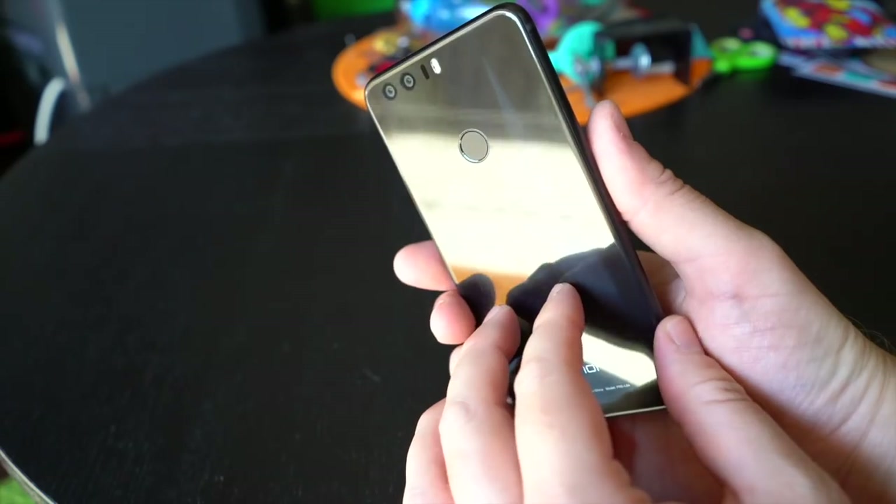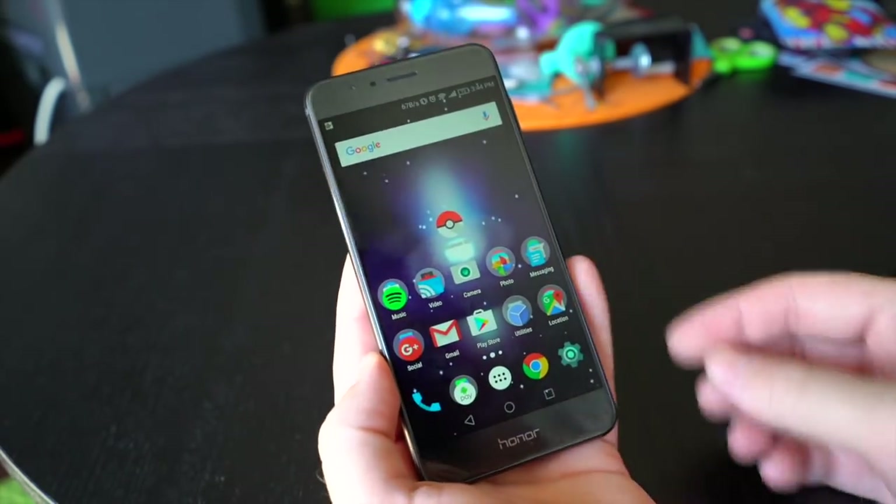That's the Honor 8. Be on the lookout for a full review in the coming days at Phandroid.com. I'm Chris Chavez — thanks for watching, we'll see you in the next one.